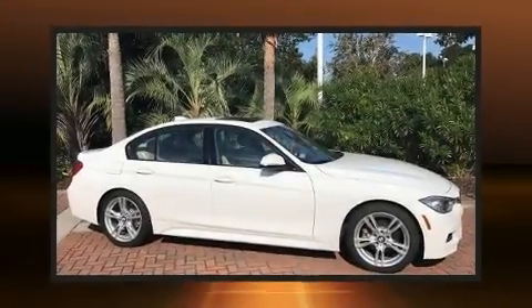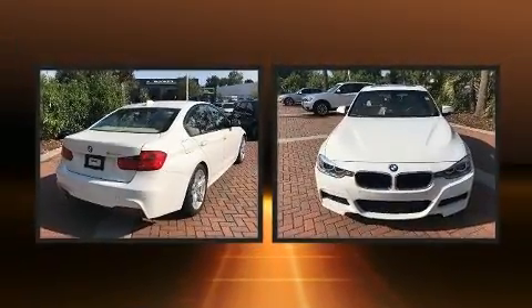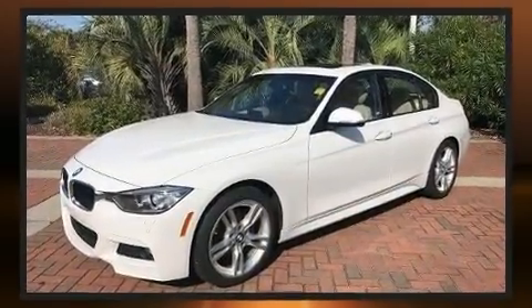Get excited about the 2015 BMW 3 Series. This four-door, five-passenger sedan still has less than 35,000 miles. It features an automatic transmission, rear-wheel drive, and a two-liter four-cylinder engine.